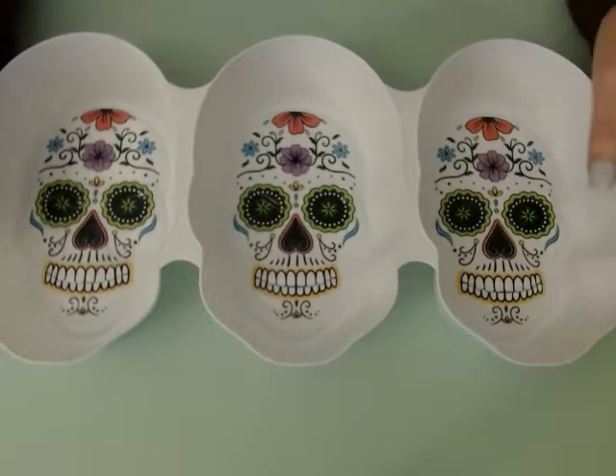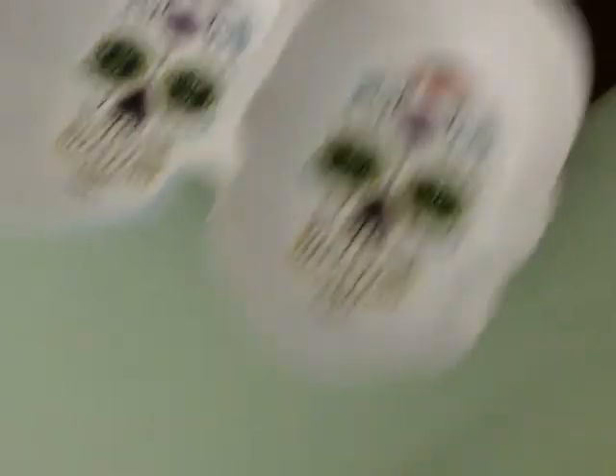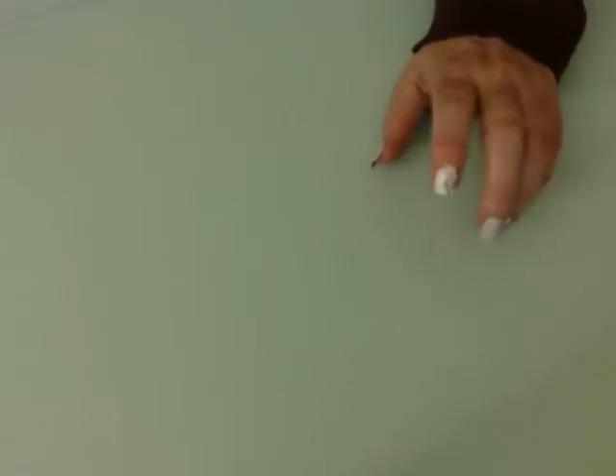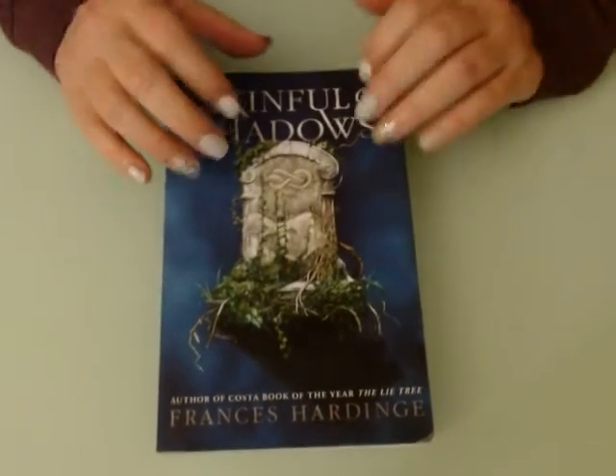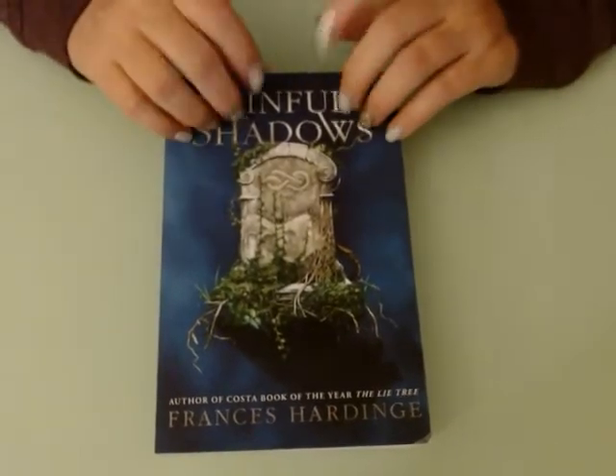So here are the sugar skulls from the Dollar Tree. Then I got a book at the Dollar Tree. I like to get books at the Dollar Tree sometimes because they're cheap.